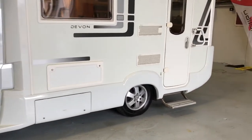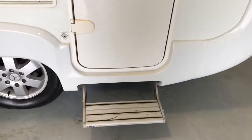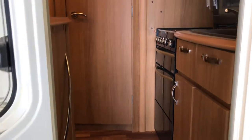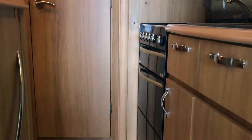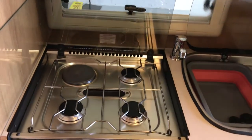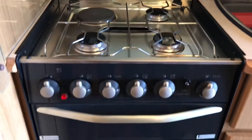We'll go into the vehicle. You've got the rear entrance door with electric step. As you go into the vehicle, you're greeted by the rear kitchen. This is extremely well equipped. You've got your three-ring gas hob with electric hot plate, and you've got your grill with a separate oven as well.